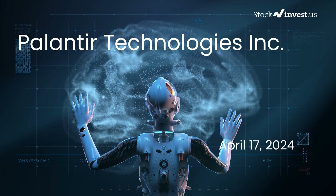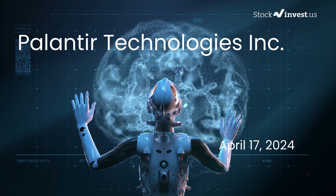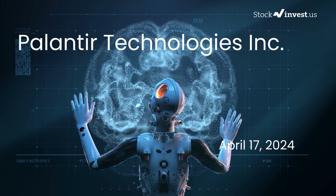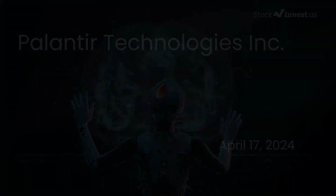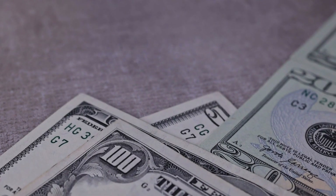Is it time to buy or sell Palantir stock? In this video we will be delving into Palantir. Our initial report was released on our website on Tuesday, April 16th, 2024, and now we are providing you with a more comprehensive analysis.